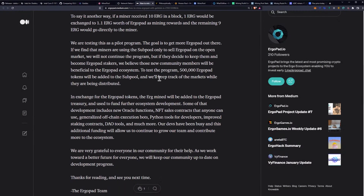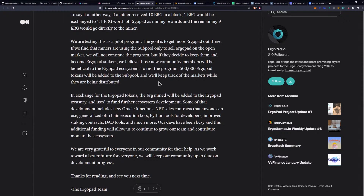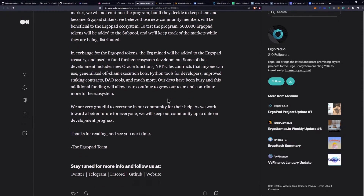They want to incentivize miners to participate within the ecosystem without destroying the price of their token for current holders, and I think that is extremely important. So they are testing this as a pilot program. The goal is to get more Ergopad out there. If they find that miners are using the subpool only to sell Ergopad on the open market, they will not continue the program. But if miners decide to keep them and become Ergopad stakers, they believe those new community members will be beneficial to the Ergopad ecosystem. To test the program, 500,000 Ergopad tokens will be added to the subpool, and they'll keep track of the markets while they are being distributed. The Erg mined will be added to the Ergopad treasury — that's the 10% of the Ergo you mine — and used to fund further ecosystem development.